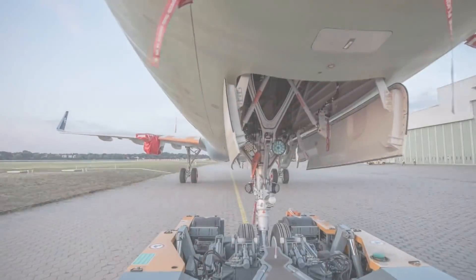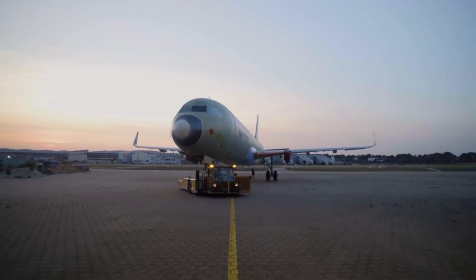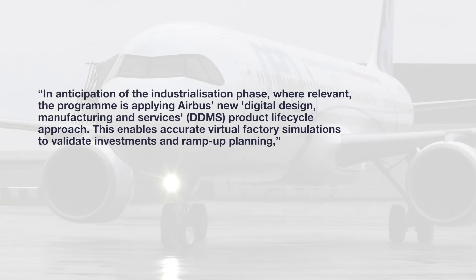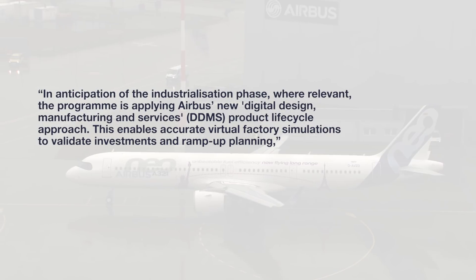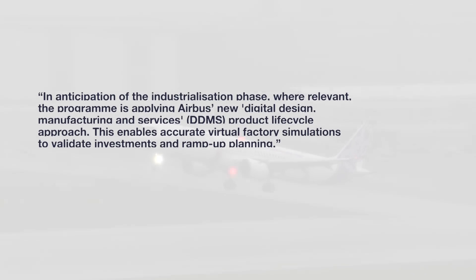Airbus will heavily rely on modern technology to help during the next stage of production. Digital services will play a huge part in completing the project. In anticipation of the industrialization phase, the program is applying Airbus's new Digital Design Manufacturing and Services product lifecycle approach, which enables accurate virtual factory simulations to validate investments and ramp-up planning, Airbus said on its website.